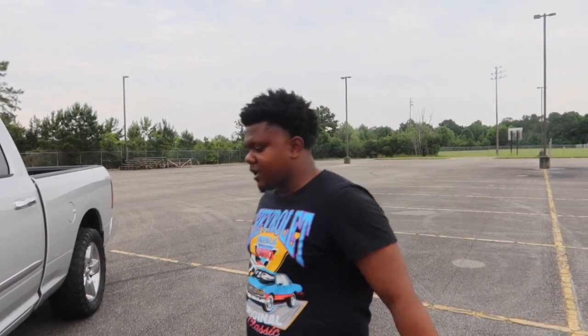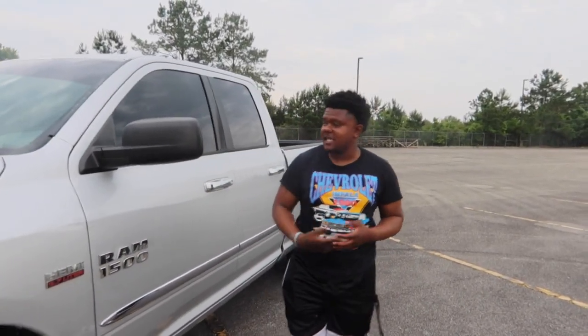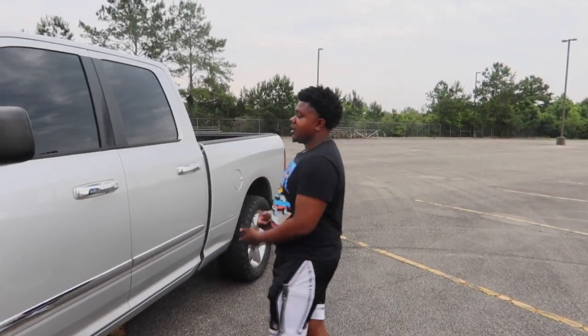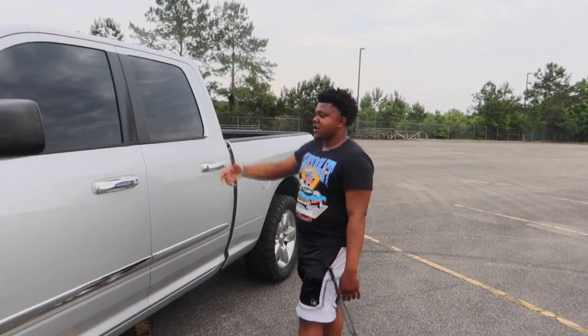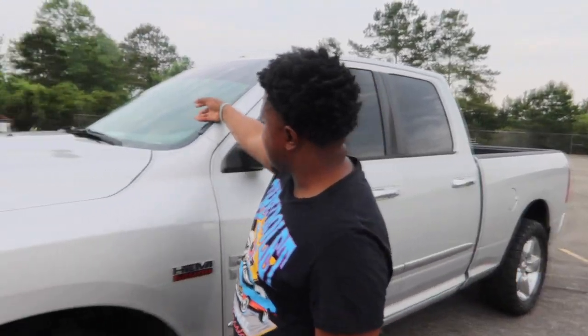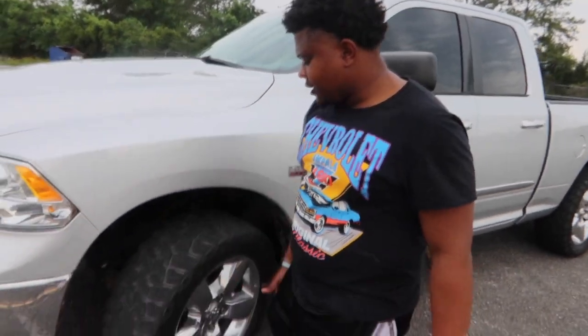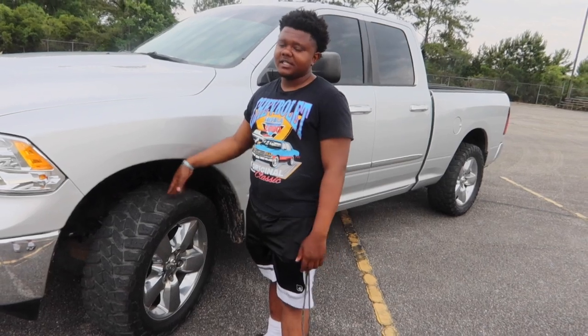I'm gonna give y'all a little outside view. I'm gonna start with the tint because I feel like that's what sticks out. I got that five percent tint — you can't see through it. When I first got it, it didn't have tint, but it had tint on the back. I got five over fifteen on the back. You can kind of see through the window right here, you can see the steering wheel. On the windshield I just got a little five percent strip — no full tint on the windshield.